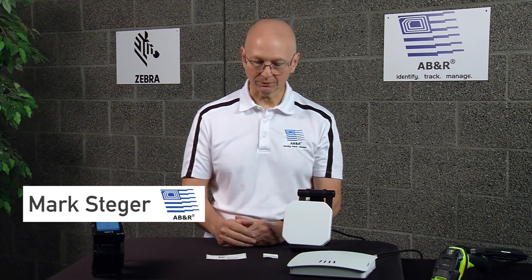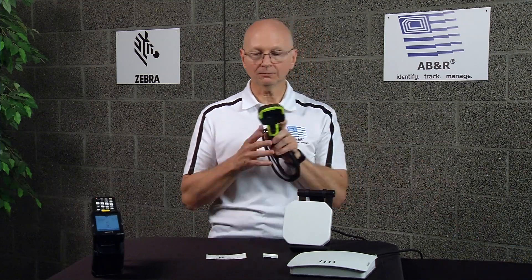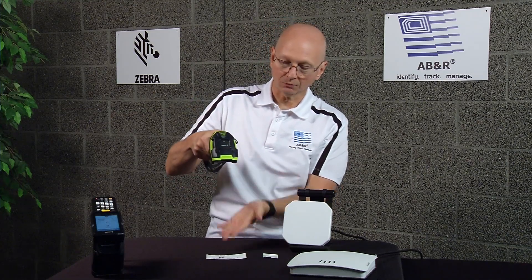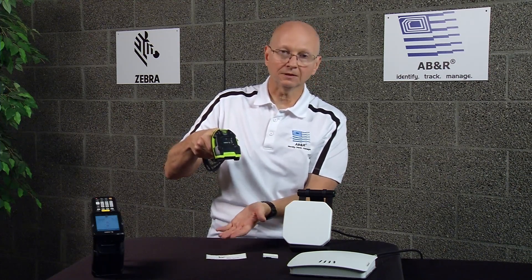So everyone knows what a barcode is. I have an example right here. Normally with a barcode scanner, you would take this particular model from Zebra Technologies and aim it over the barcode. If you were within the range — generally about two to six feet — you'd scan it and get the data.